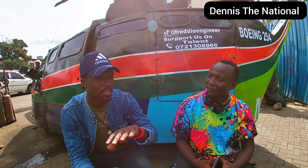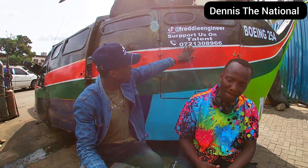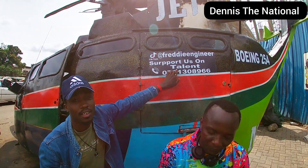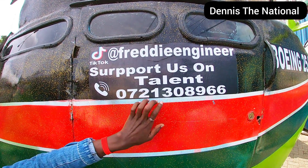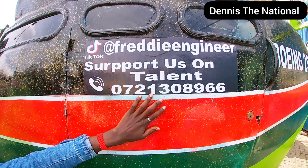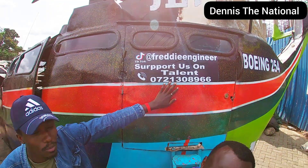Guys, Freddie says his statement — this is number one. If you want to support him, this is the Mpesa number, please support him. Whether it's 1,000, 10,000, 2,000, 50, or 100 bob — any amount helps.